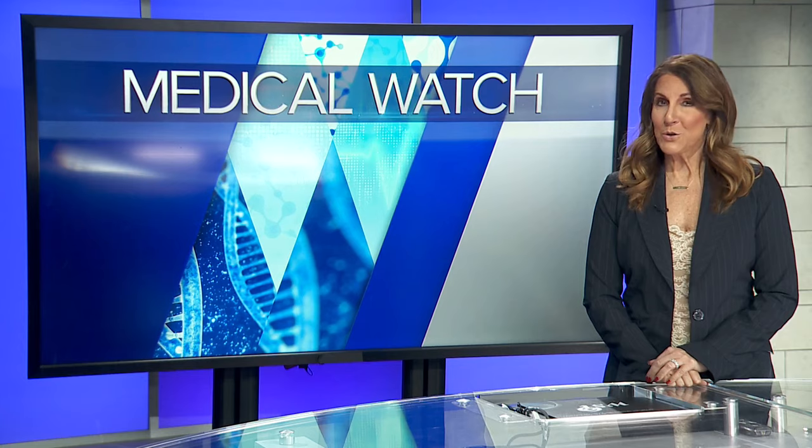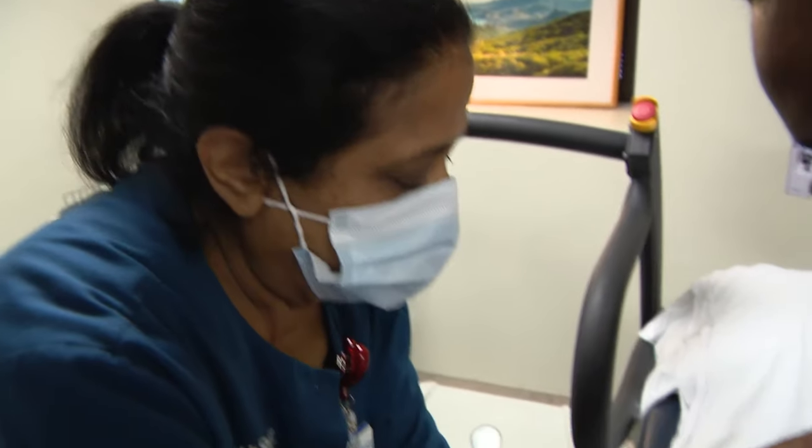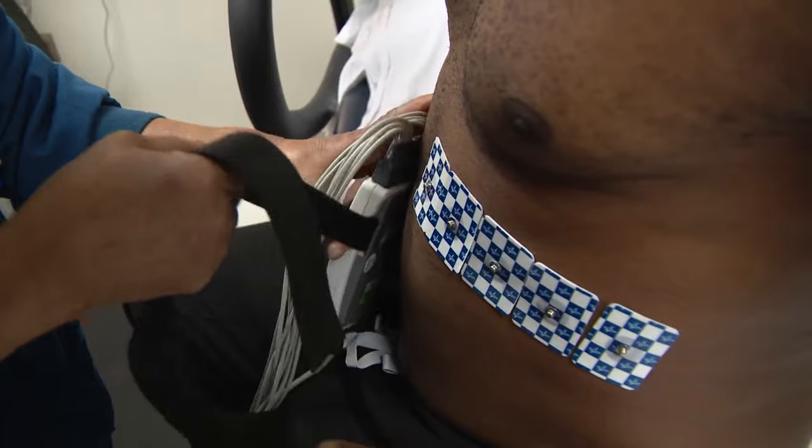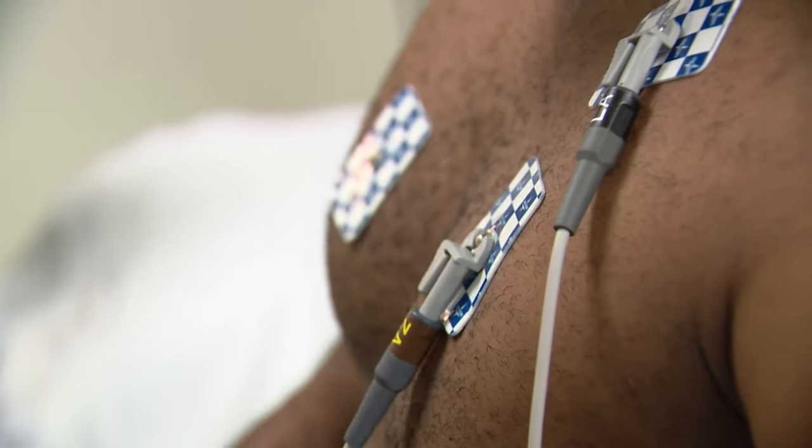Knowing which test is best for you is critical. Every patient that gets a stress test gets hooked up to an EKG machine — that's step one. Electrodes go on the chest. The main reason is to look for blockages, to see if people are at risk of having a heart attack.